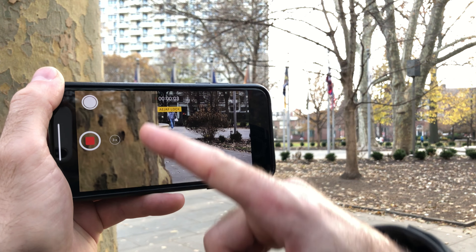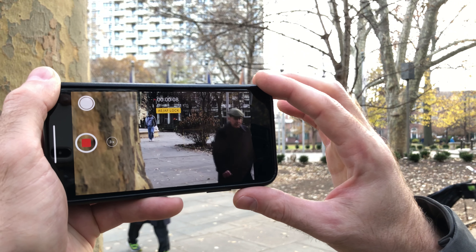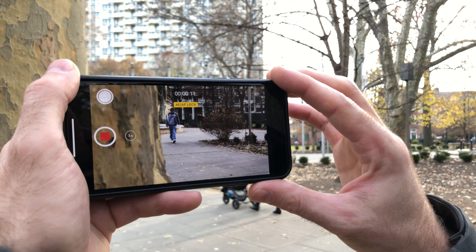One thing many people aren't aware of: obviously we have tap to focus — you just tap the screen anywhere and it'll focus on the subject. But there's also tap and hold, which will auto-focus lock that spot. So then you can zoom in to like two, three, four times and the foreground and background will be blurry, but that one section you tapped and held will be nice and sharp. As you can see, the foreground is all blurred out but the locked area is a nice sharp image.